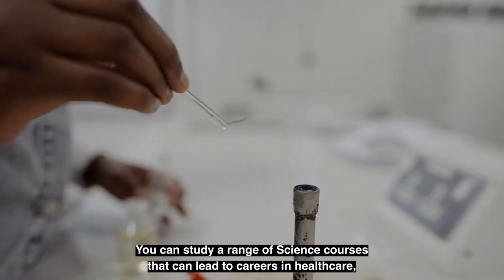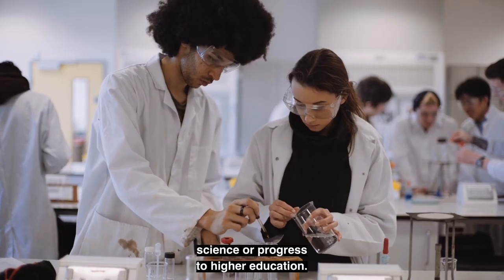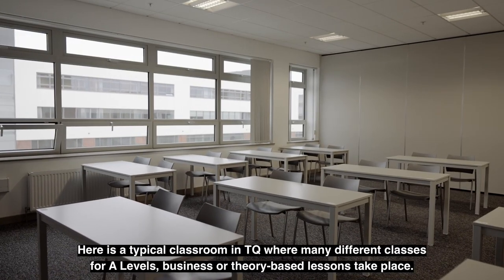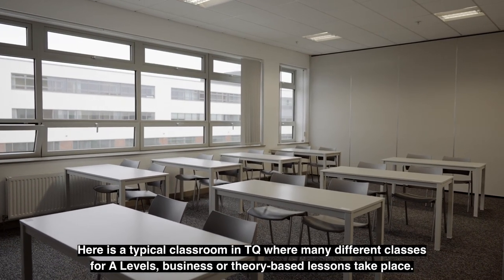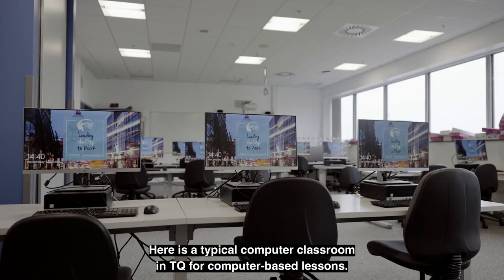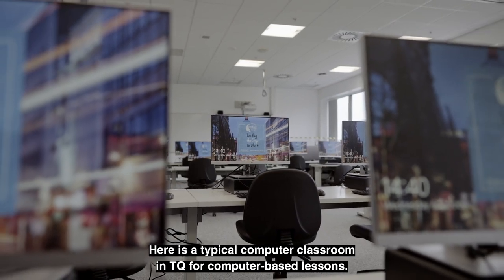You can study a range of science courses that can lead to careers in healthcare, science, or progress to higher education. Here is a typical classroom in TQ where many different classes for A-levels, business or theory-based lessons take place. Here is a typical computer classroom in TQ for computer-based lessons.